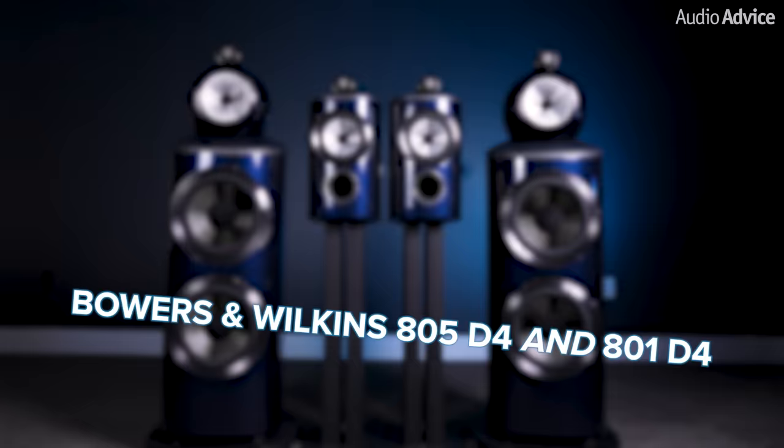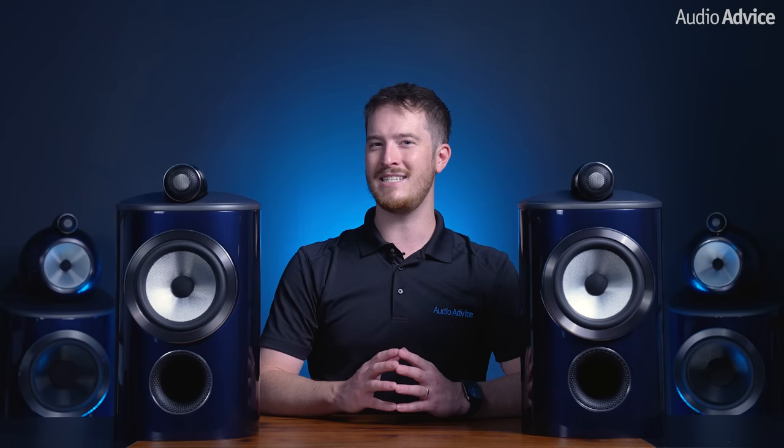Right from the get-go, the 801 Signature Speaker is far and away the best 800 Series model we have ever heard from Bowers & Wilkins. We've been carrying their products since 1981, so that is high praise indeed.